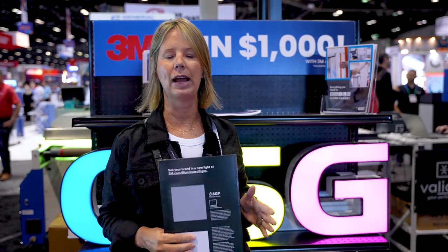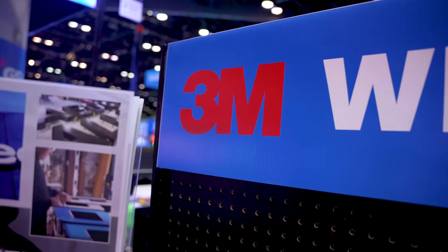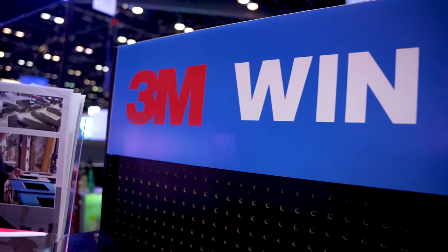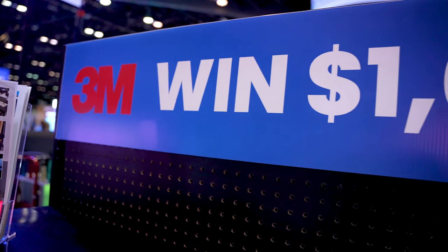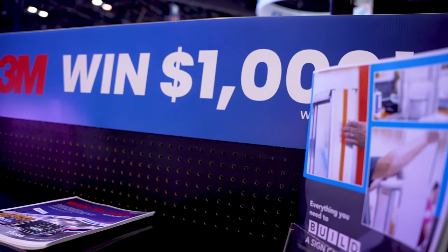This is how it works. For every $1,000 you spend with 3630 products or Panagraphics, you get an automatic entry into the drawing. There is zero limit to how many entries you can have into this drawing.